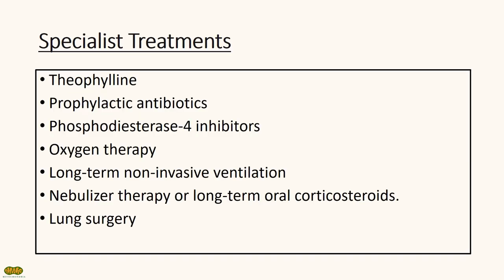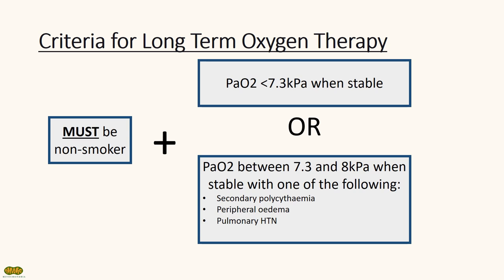There are many other treatments that secondary care can provide, including theophylline, prophylactic antibiotics, long-term steroids, and long-term oxygen therapy. The most important criteria to know is for long-term oxygen therapy. Patients must be non-smokers, as giving smokers a pressurized oxygen system is generally a bad idea. PaO2 should be less than 7.3 kilopascals when COPD is stable, or PaO2 can be between 7.3 and 8 kilopascals with one of the following: secondary polycythemia, peripheral edema, or pulmonary hypertension.